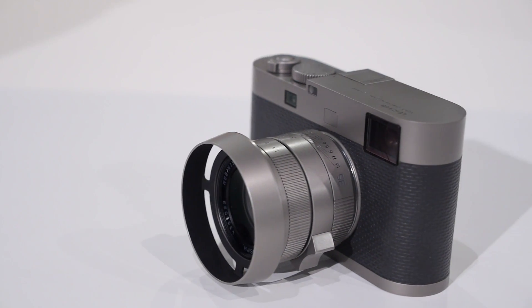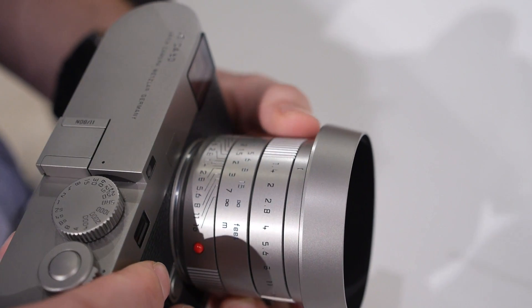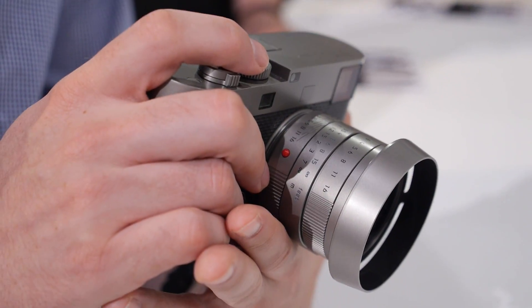The M60 is probably the fanciest of all the cameras Leica has announced here. It's designed to be very discreet, so no red dot. It looks very similar to the M Monochrome that came out a couple years ago, and is designed to be a classic M camera with that same Leica rangefinder feel.